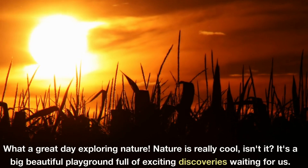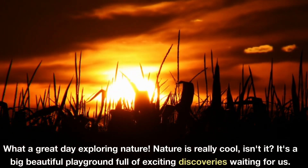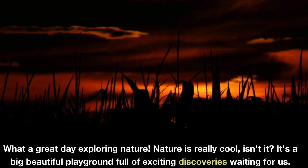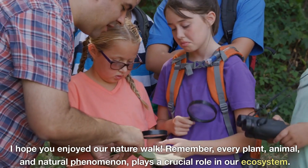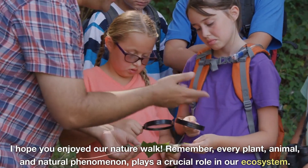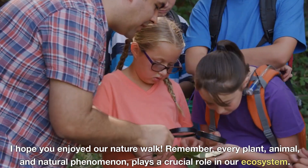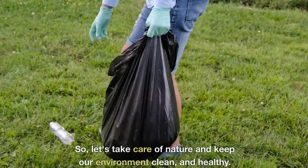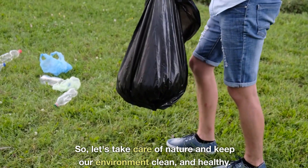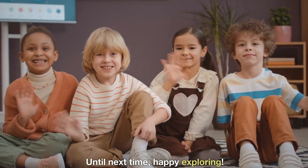What a great day exploring nature! Nature is really cool, isn't it? It's a big, beautiful playground full of exciting discoveries waiting for us. I hope you enjoyed our nature walk. Remember, every plant, animal, and natural phenomenon plays a crucial role in our ecosystem. So let's take care of nature and keep our environment clean and healthy. Until next time, happy exploring.